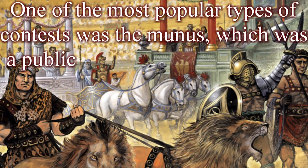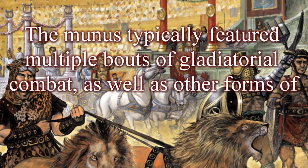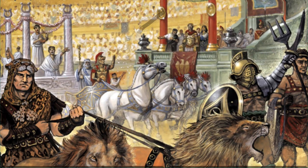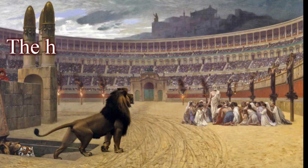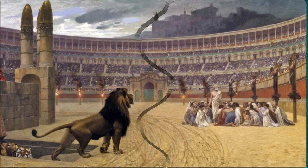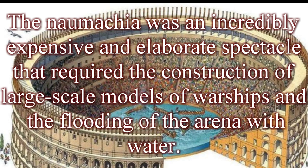One of the most popular types of contests was the munus, a public spectacle held to commemorate a particular occasion, such as a military victory or the birthday of a prominent citizen. It typically featured multiple bouts of gladiatorial combat as well as animal hunts and chariot races. Another popular type was the venatio, a form of animal hunt involving the release of wild animals such as lions and elephants into the arena. Perhaps the most infamous was the naumachiae, a mock naval battle fought in a flooded arena — an incredibly expensive and elaborate spectacle requiring large-scale warship models and a flooded arena.